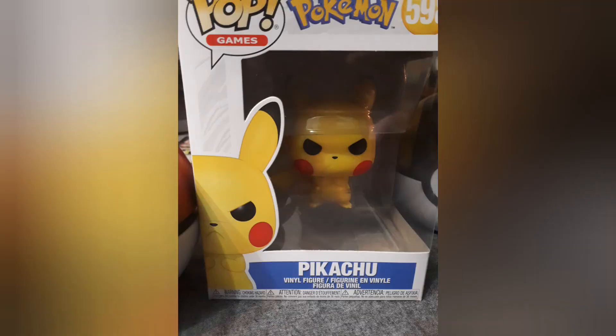I just wanted to do this quick video to show you guys what the Pikachu Pop figure looked like, just in case you guys were also looking to get one.